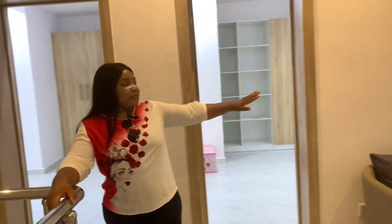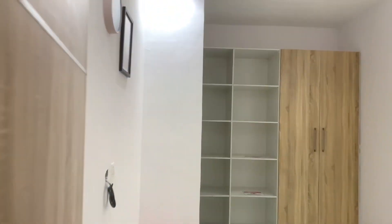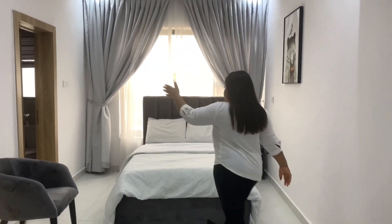This is the second bedroom right here. It comes with its own closet and its own washroom, water heater, and all of that. Quite spacious enough.